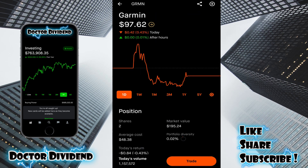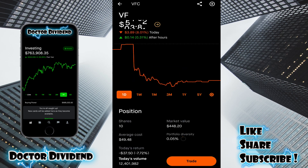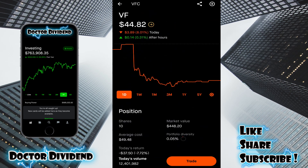Moving forward: Garmin, GRMN — two shares, $195.24. Yum Brands in restaurants, YUM — one share, $122.54. YUMC, the China offshoot — one share, $48.71. VFC, VF Corp — 10 shares, $448.20. Another very good dividend stock with a dividend yield of 4.1% for VFC.